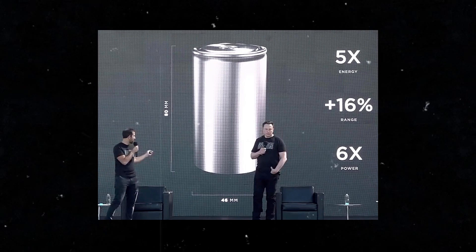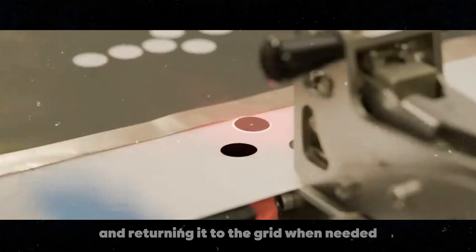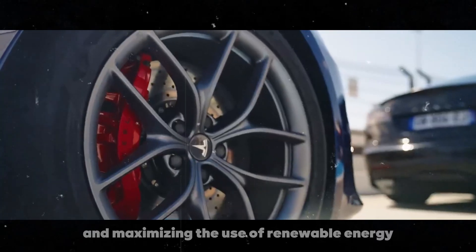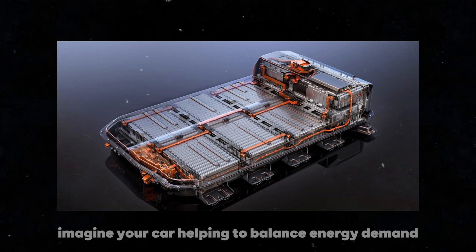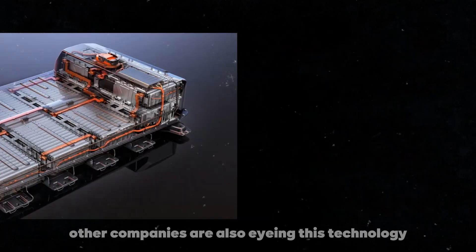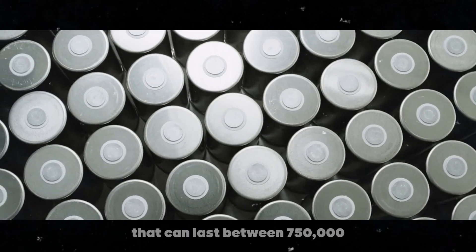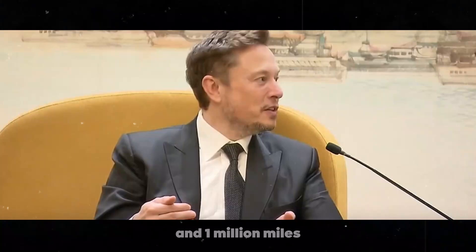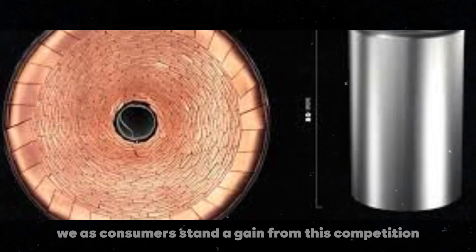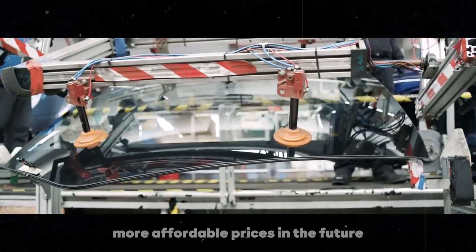There's another incredible feature: vehicle-to-grid technology. With this innovation, electric vehicles can act as mobile batteries, storing excess energy and returning it to the grid when needed — especially useful for stabilizing the power grid and maximizing renewable energy use. Other companies like BYD and CATL in China are also developing advanced batteries that can last between 750,000 and 1 million miles, showing the technological race is in full swing. As consumers, we stand to gain more options, more innovation, and more affordable prices.